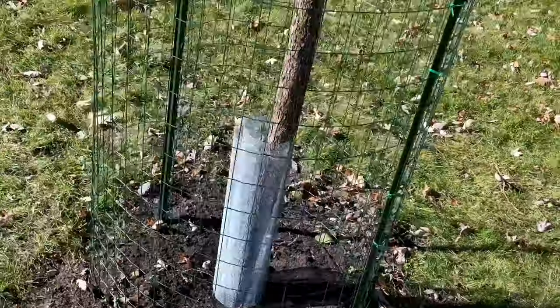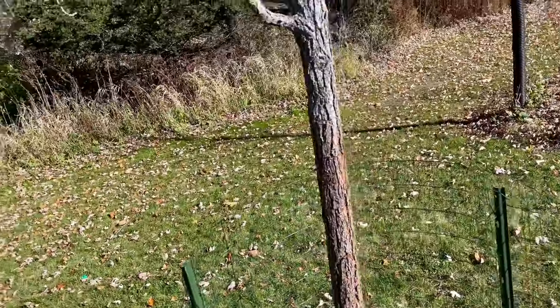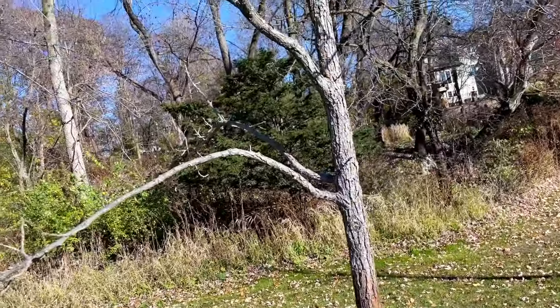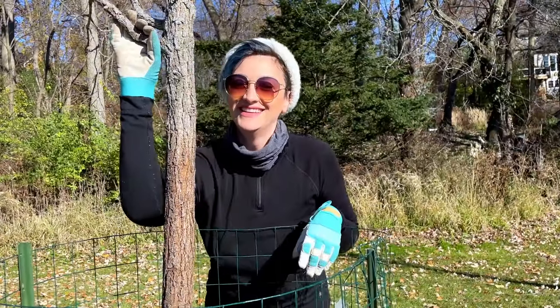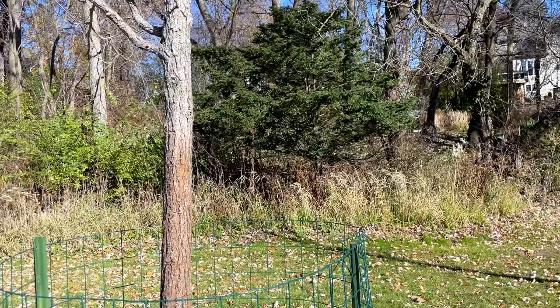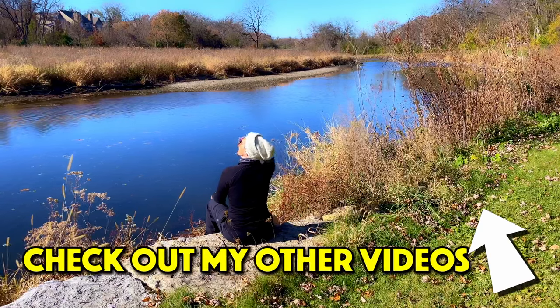Fencing the trees took me about an hour. I feel honored to be able to protect them and give them a long life, especially this bur oak right here. If you want to learn more about making a more eco-friendly garden space, check out this exciting video on removing lawn grass.